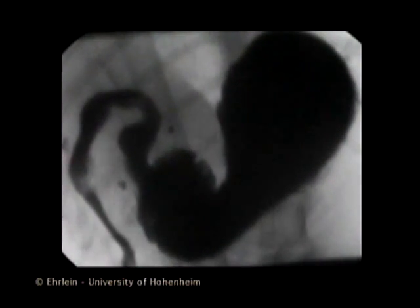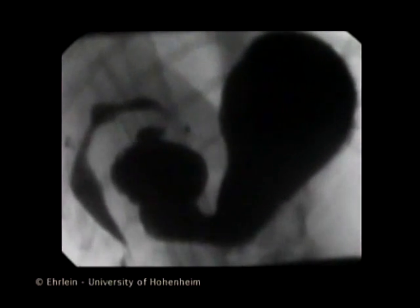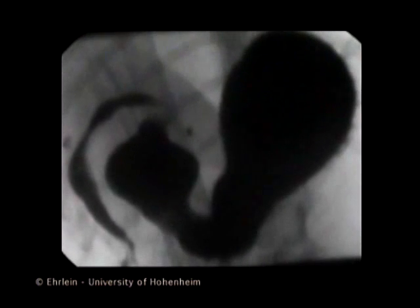During the contractions of the terminal antrum, the viscous chyme is forcefully retropelled. The terminal antrum is completely cleared of viscous material.